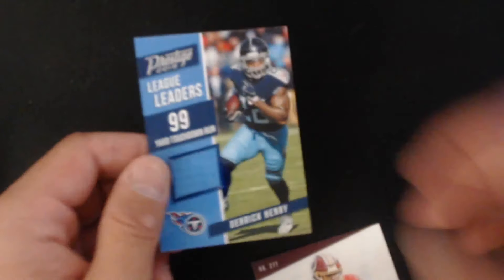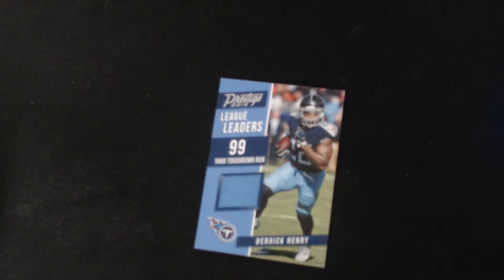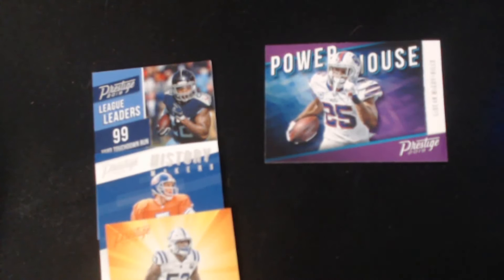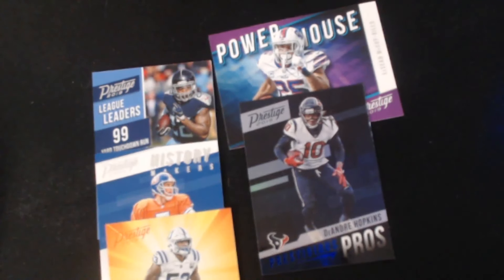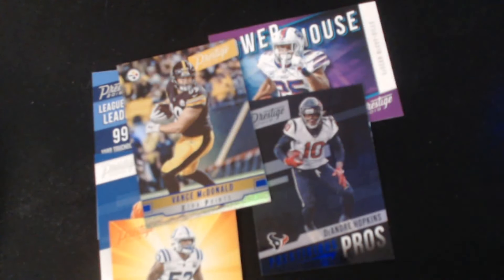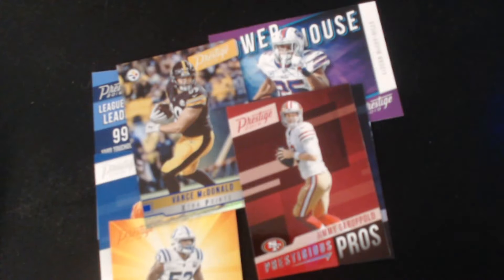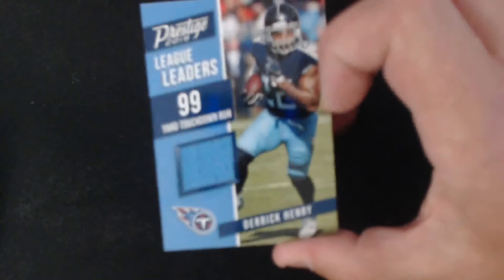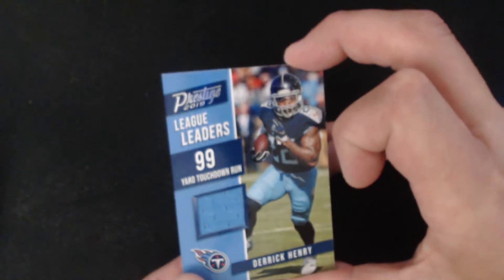Not bad — got some pretty okay big hits and small hits. Derrick Henry is a hell of a player. We got the Powerhouse, the Elway, the Leonard, the Vance extra point, Prestige Pros of Garoppolo, extra point of Cohen, and the Marshall Falk Banner Seasons. Pretty cool product — probably won't go out and buy it again, but the Derrick Henry card definitely saved the break. Thanks for watching, see you all next time!